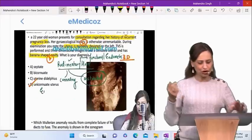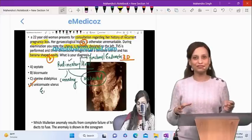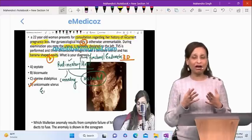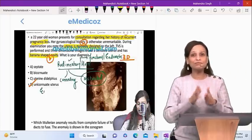Similarly, NEET PG has every year asked questions on Mullerian anomalies and different aspects of it. Myself and Dr. Soumay did an integrated session covering not only the obstetric and gynae presentation but the radiological aspects as well — everything at one place.